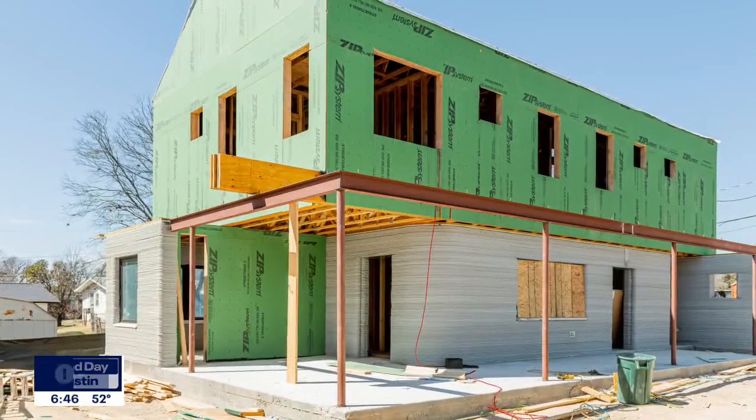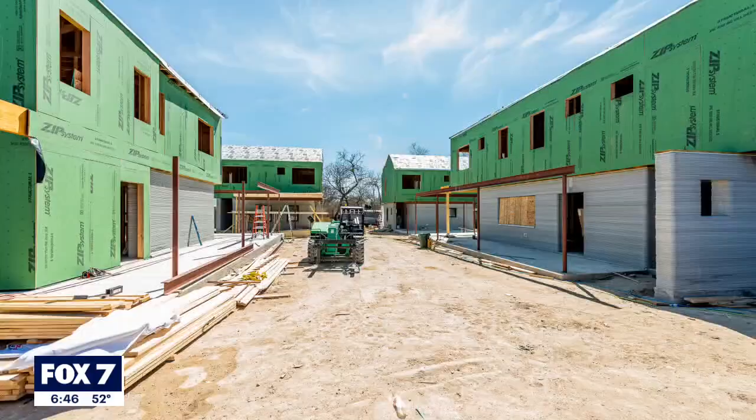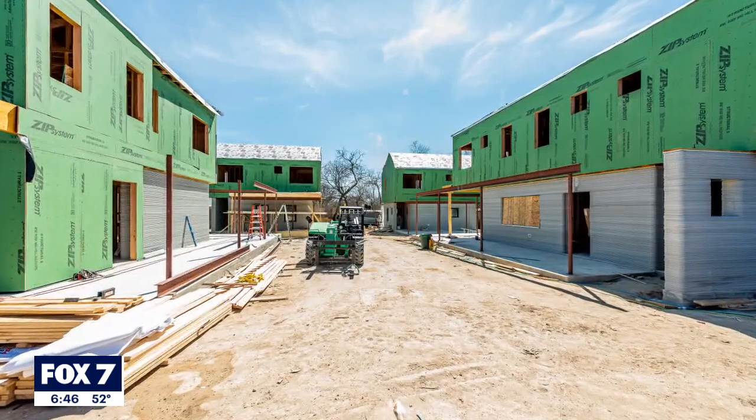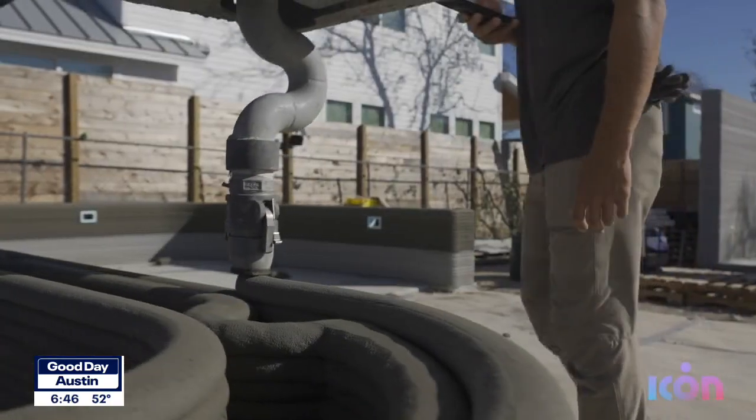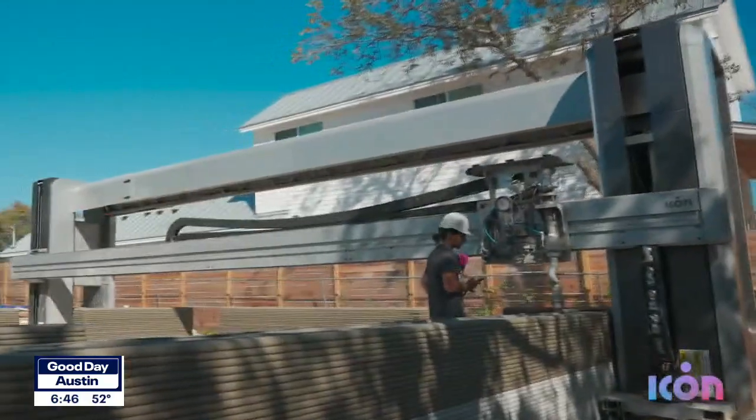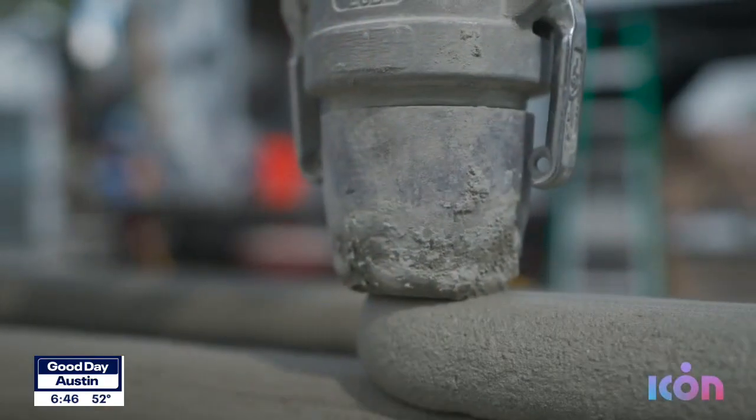So why 3D print a house? Icon's Demetri Julius says, for one, it's more efficient. Each of these four homes took about five to seven days of print time for the printed portion only. There's no wasted excess lumber or other building materials — Icon's giant robots will print exactly what is needed for the project.